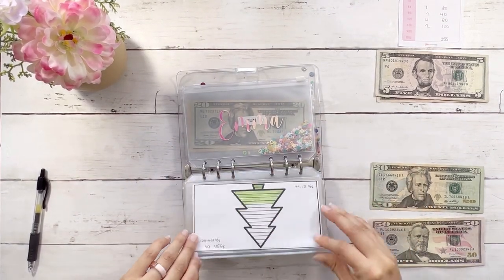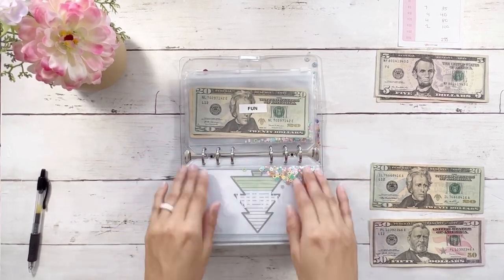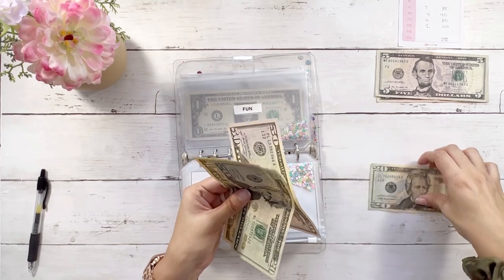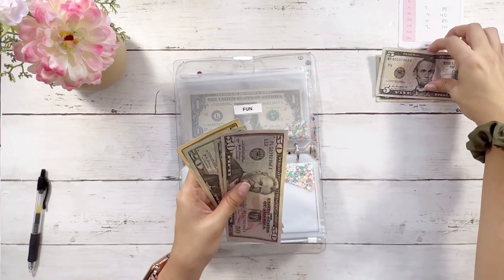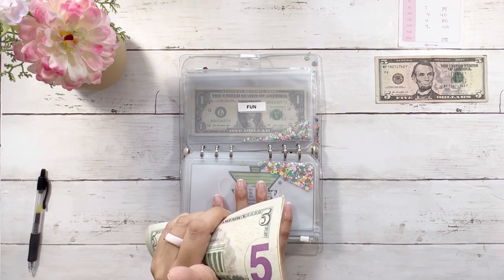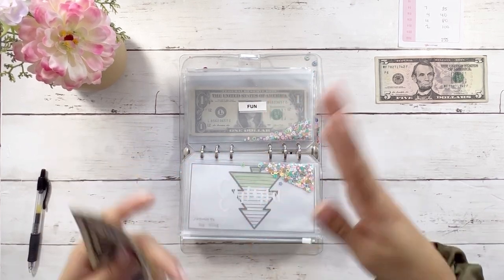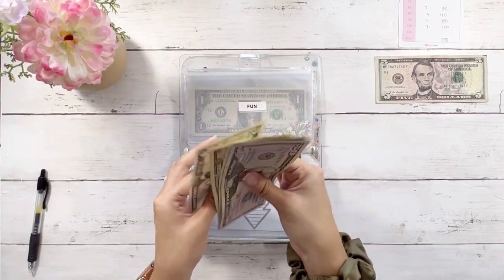Christmas is getting $10, bringing it to $180. Family is coming into town this year so Christmas might look a little different — exciting! Nothing for my husband's birthday. Fun is getting $75. We need to book a flight for a friend's wedding, which is exciting. Fun covers outings and trips, bringing that total to $105.